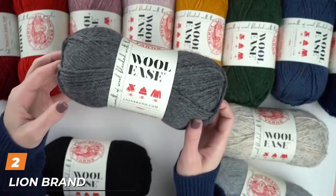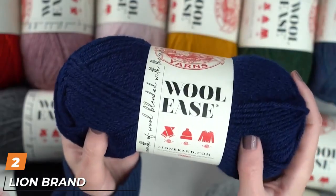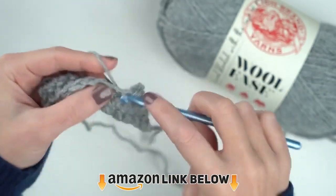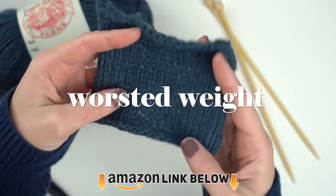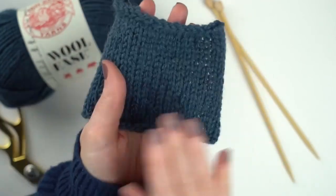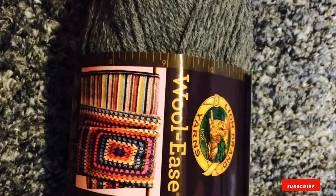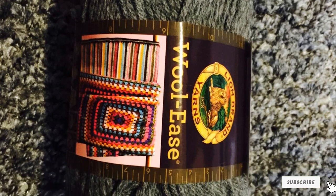Moving on to number two with Lion Brand Woolies Yarn. For results that have a rustic feel, choose this pretty oatmeal colored yarn. Perfect for making cozy hats, scarves, and sweaters, this yarn makes for fast work thanks to its thick gauge and its wool/acrylic composition. The material is machine washable and dryer friendly.